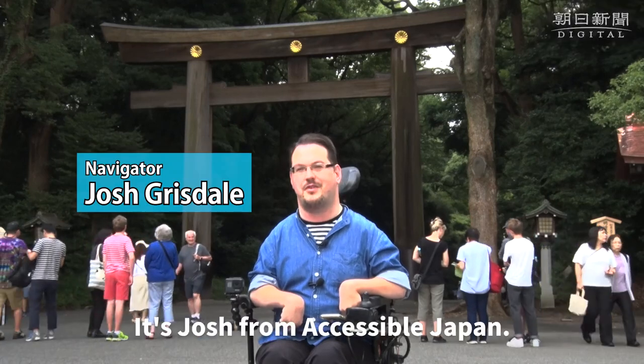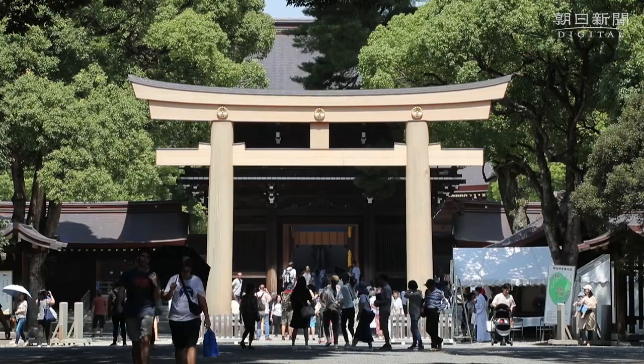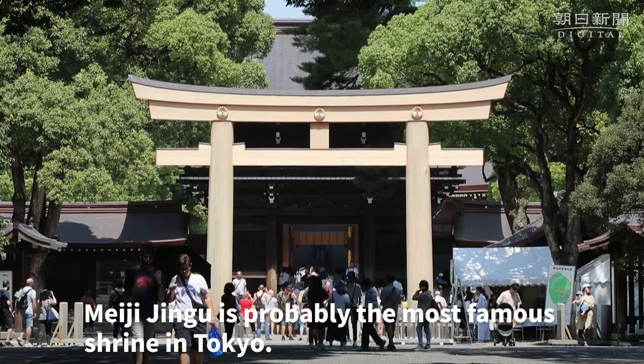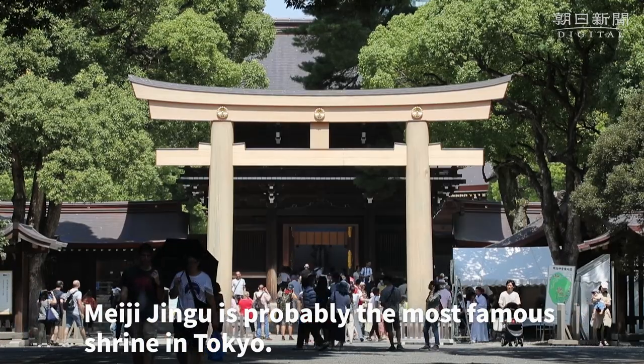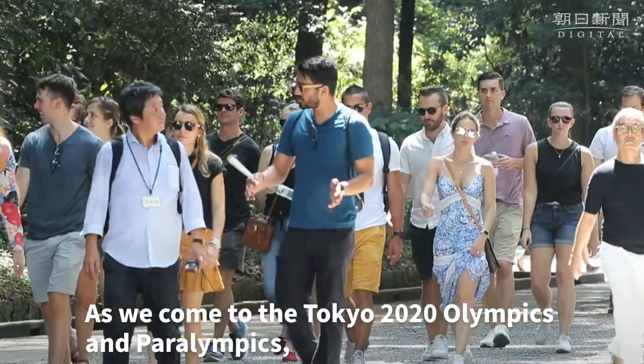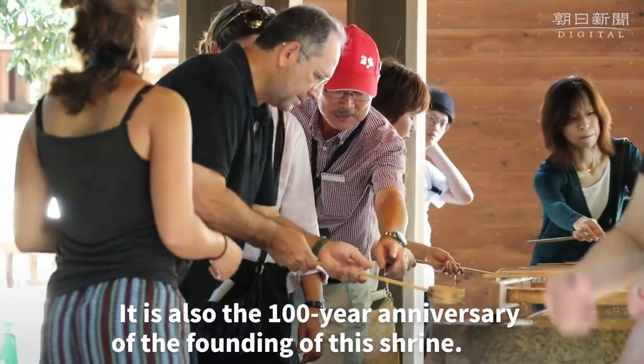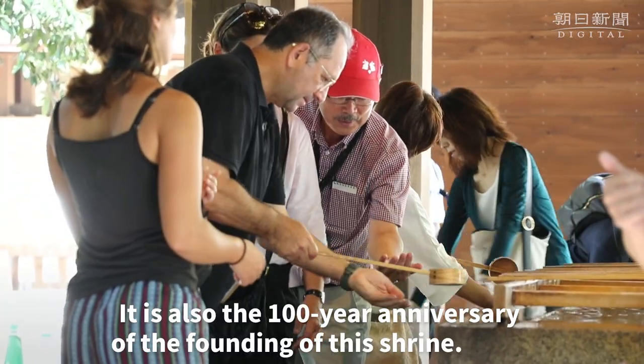Hey everyone, it's Josh from Accessible Japan. Today we've come to Meiji Jingu. Meiji Jingu is probably the most famous shrine in Tokyo, if not Japan. It is surrounded by a beautiful forest. As we come to the Tokyo 2020 Olympics and Paralympics, it is also the 100-year anniversary of the founding of this shrine.